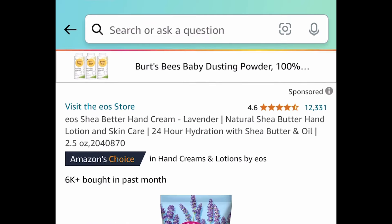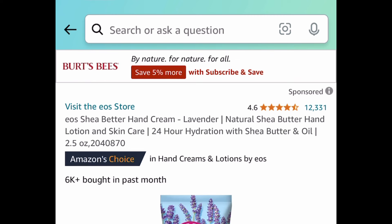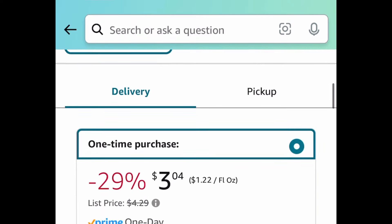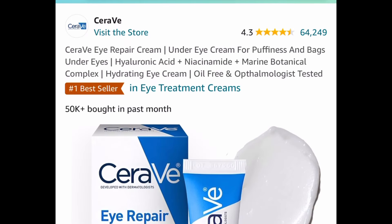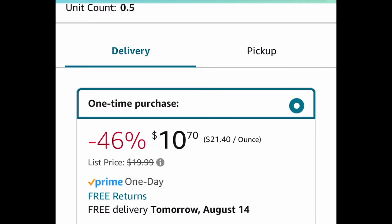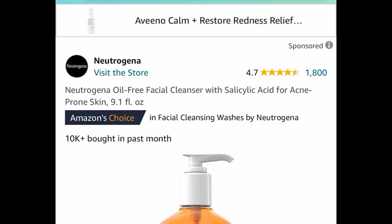We have a hand cream by a very popular brand in the lavender scent, price dropped down to $3.04. Next we have this eye repair cream, also by a very popular brand, price dropped down to just $10.70 instead of that $20 price tag.